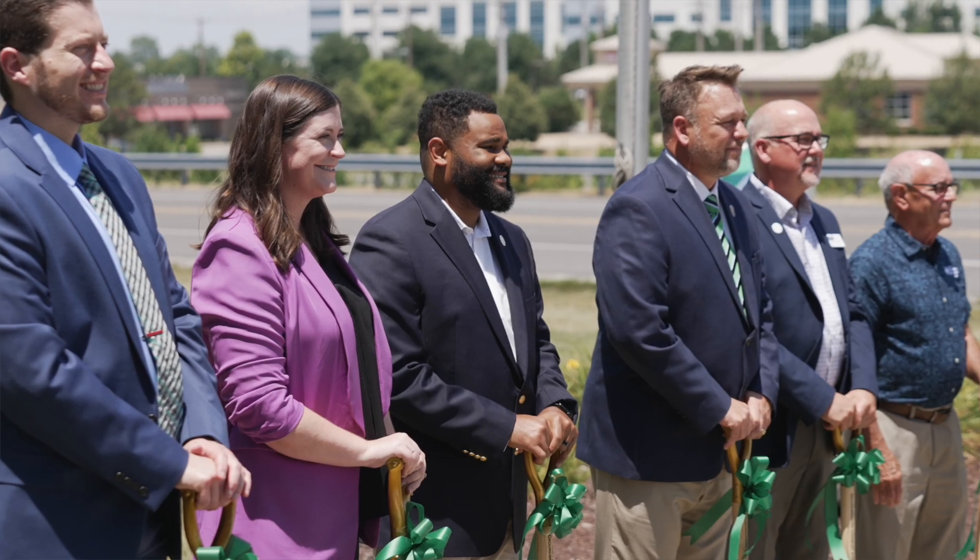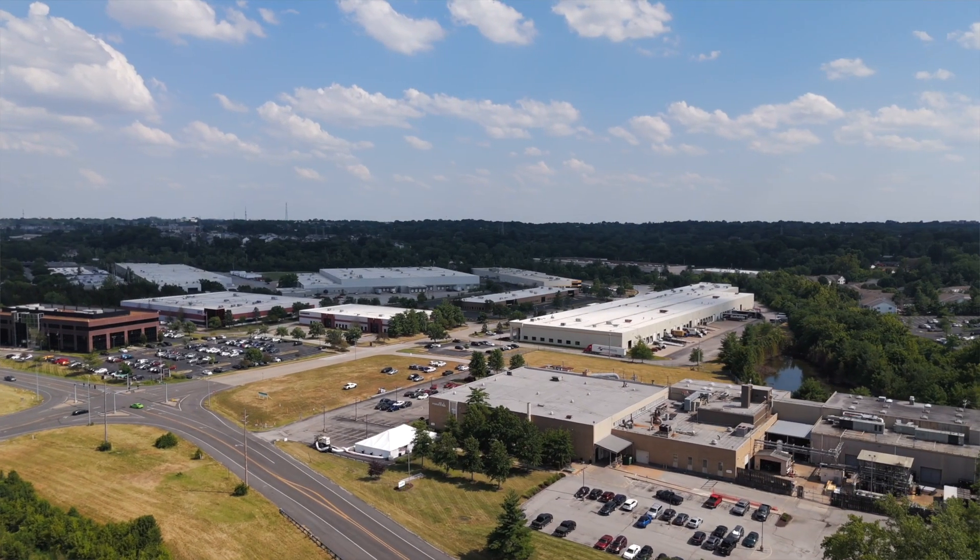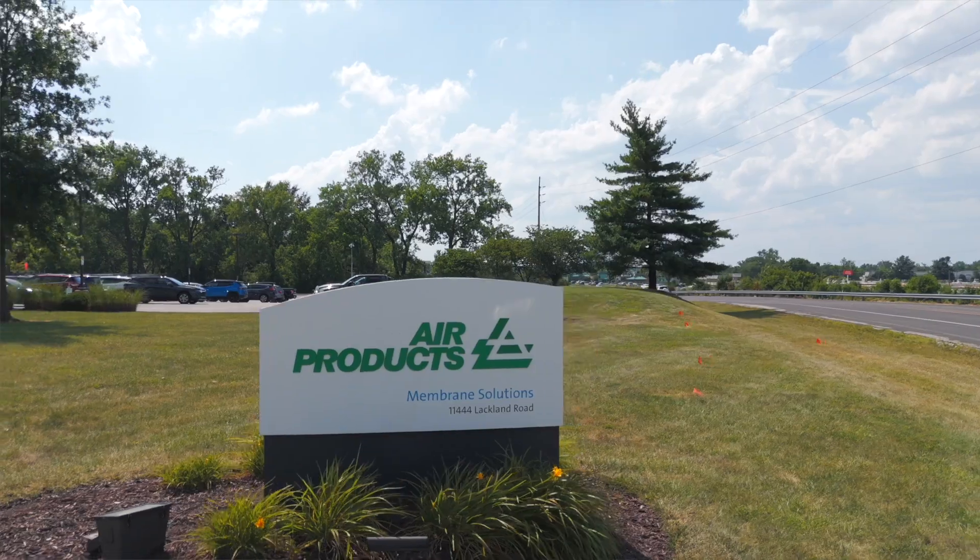Our dedication to innovation, upheld through production quality, product development, capital investment, and serving sustainable applications, positions us to maintain our place at the forefront of the energy transition. Air Products Membrane Solutions is a global business based on sustainability, and we are committed to continual delivery of innovative solutions to build a safer, cleaner, and more productive world.